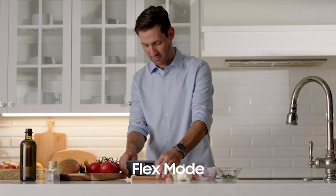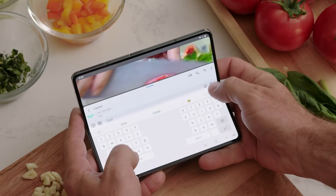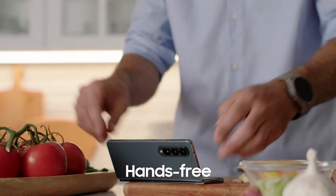The Galaxy Z Fold 4 and Galaxy Watch integration redefine convenience, while app display optimization and immersive audio complete the package.